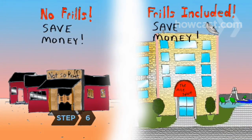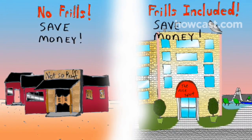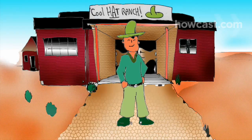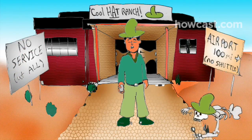Step 6. Consider the hotel's amenities and whether they might save you money. A rate that is slightly higher than a competitor's might be worth paying if the hotel includes an airport shuttle, wireless internet, a business center, or breakfast.